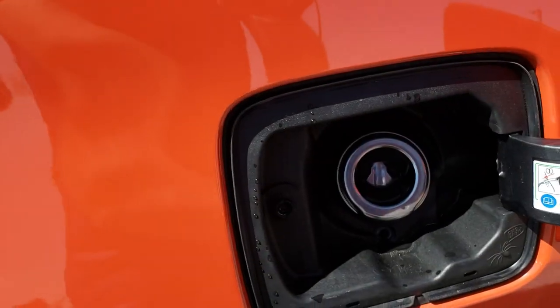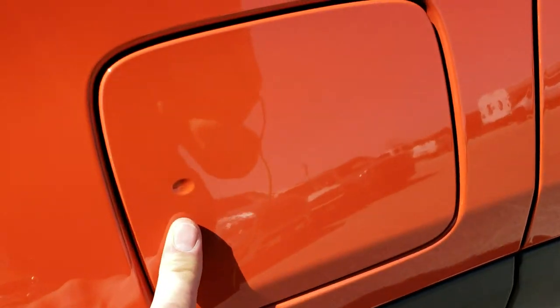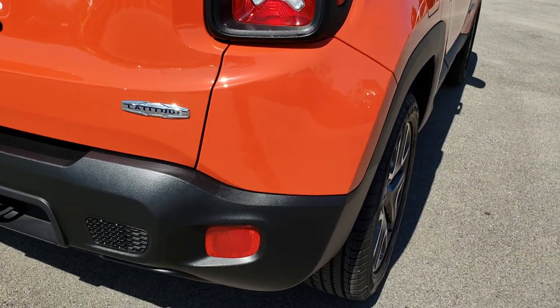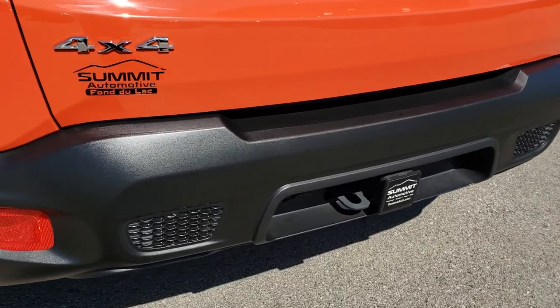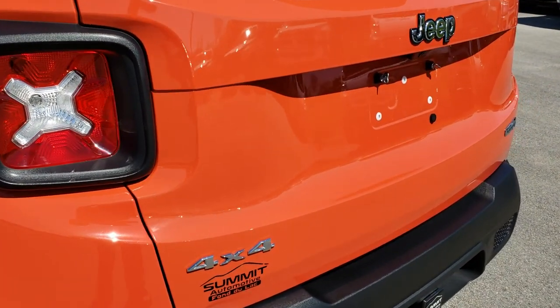This one does have the capless fuel fill — it has a little spider there that says 'Ciao Baby.' With the capless fuel fill, you're never going to get gas on your hands. This one also has the towing package, which includes the receiver hitch and 4-pin wiring. I believe these can haul up to 2,000 pounds with that tow package.